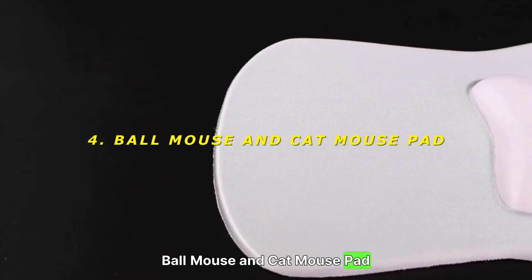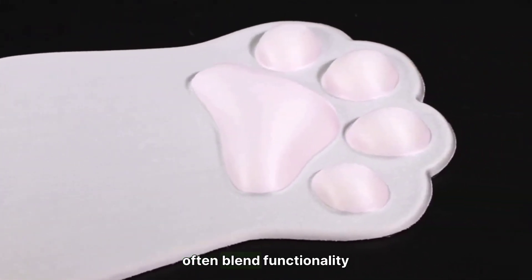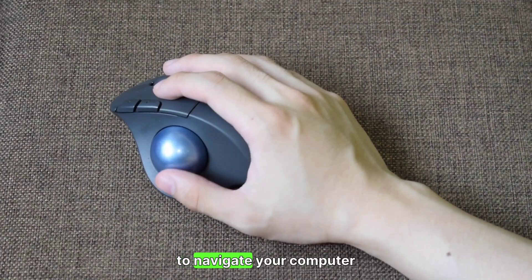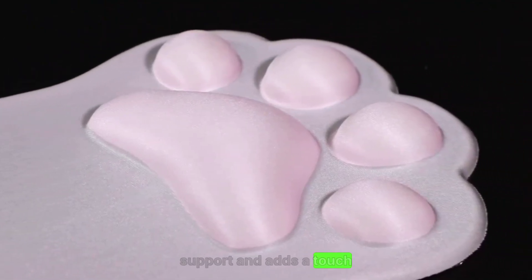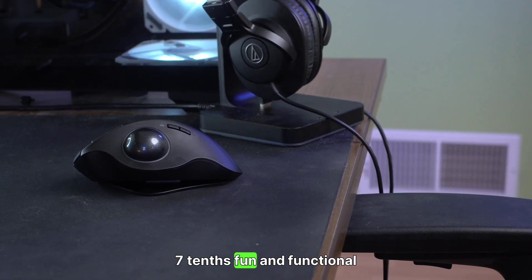4. Ball Mouse and Cat Mouse Pad — quirky desk companions. Japan's desk accessories often blend functionality with fun. The Ball Mouse, a nod to retro computing, offers a unique way to navigate your computer. Pair it with a cat-shaped mouse pad that provides ergonomic support and adds a touch of whimsy to your workspace. Rating: 7/10 — fun and functional.